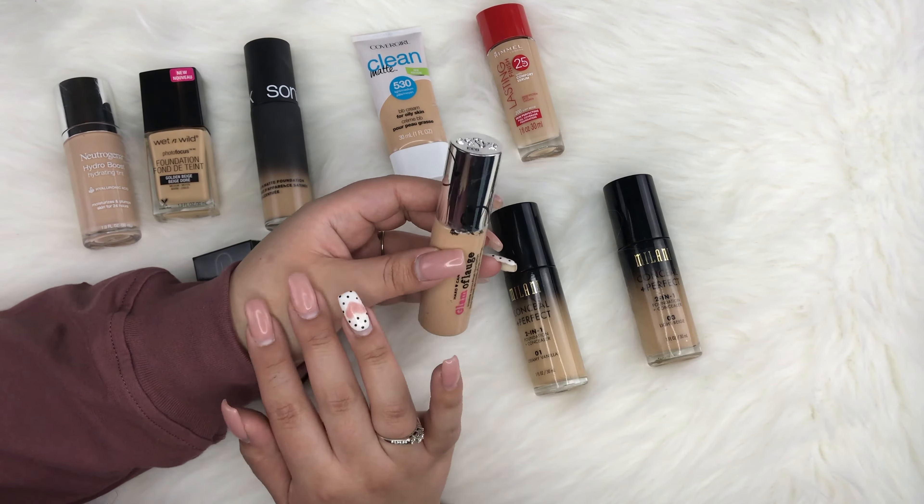Now starting my high-end foundations. MAC was the first high-end brand I ever purchased. I have the MAC Studio Fix Fluid with SPF 15 in shade NC30. This shade is way too dark for me right now — I haven't used it in months. I'm so glad I have the white foundation to lighten it. It's a medium to full coverage foundation, and the L'Oreal True Match is said to be a dupe for this one.